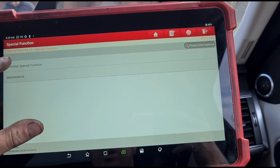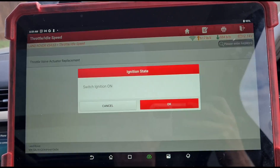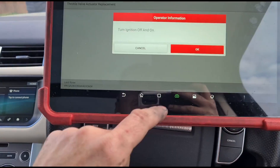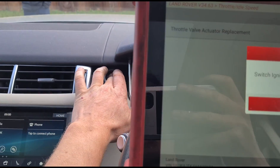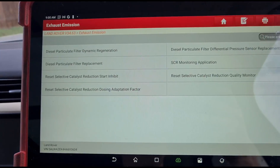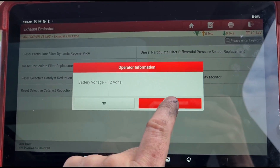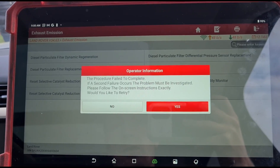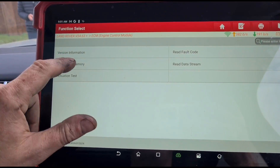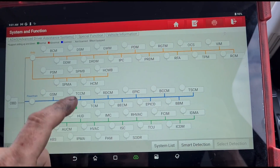We're going to go to special functions — common special functions — and calibrate the throttle valve that we just fitted. Cycle the ignition on and off and back off again. Now I'm going to go to exhaust emission — diesel particle filter replacement — and tell it this had a new DPF. If your DPF is overloaded, it's very dangerous to do this, so make sure your DPF is not overloaded before you do this. Turn the ignition on, retry. Now we can clear the code and read it — and that code is now gone. That code will not clear until you tell it this had a new DPF.